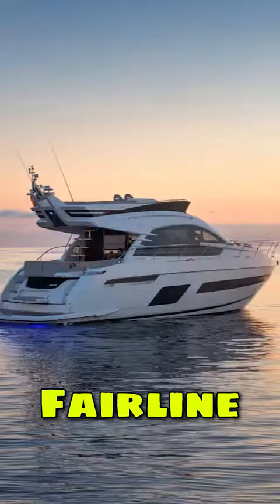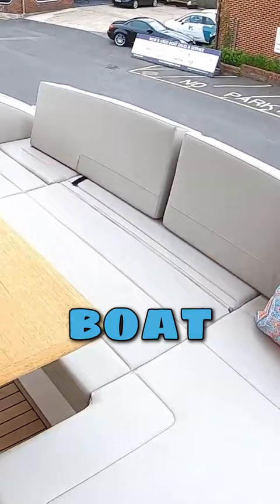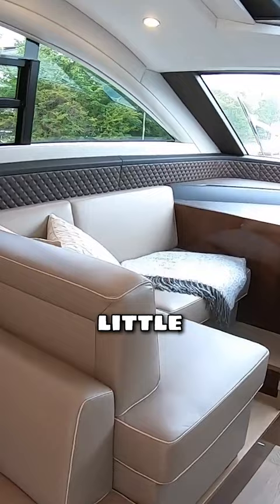This boat behind me is a Fairline Squadron 53 and we access the boat just here. One thing I like on here is this little seat that makes for a great area. What I really like about what they've done with this boat is link this area straight through to the saloon — one big social area. There's a great little area here, and I love this coaming that they've put around the back because you've got a TV that rises up.